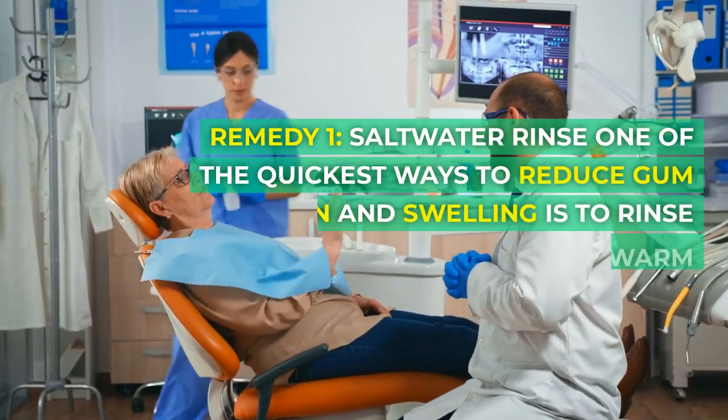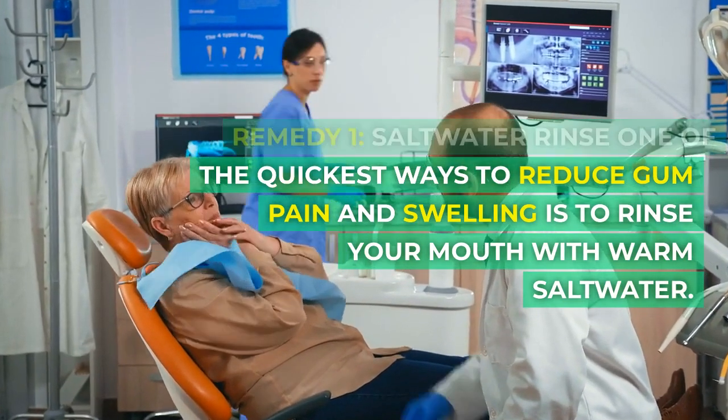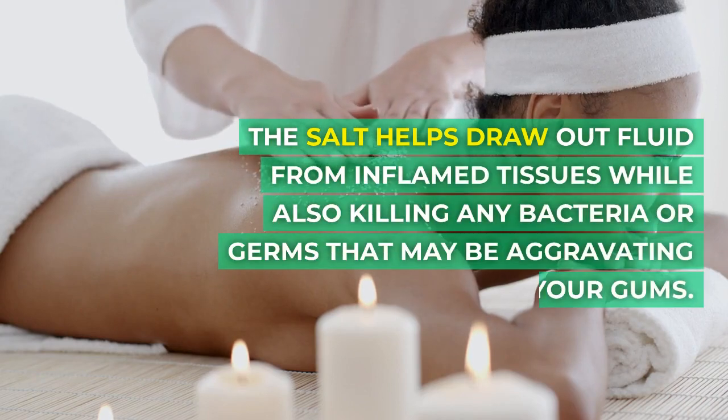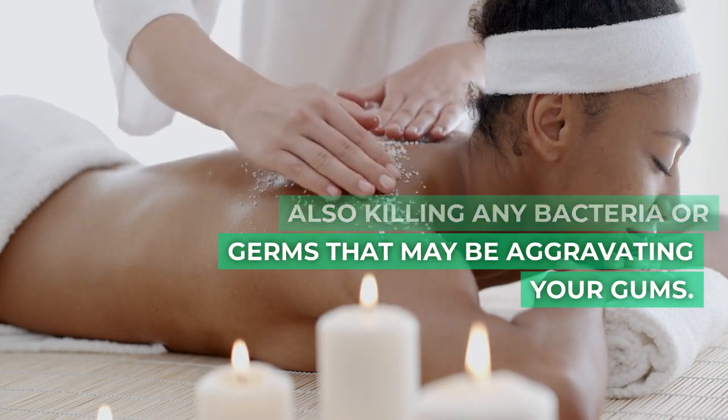Remedy 1: Saltwater rinse. One of the quickest ways to reduce gum pain and swelling is to rinse your mouth with warm salt water. The salt helps draw out fluid from inflamed tissues while also killing any bacteria or germs that may be aggravating your gums.